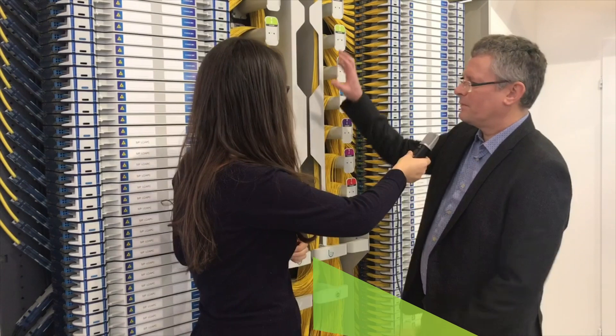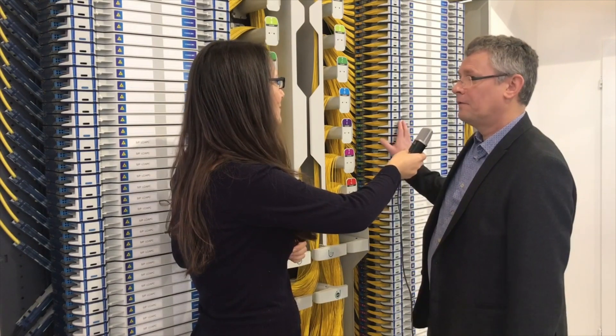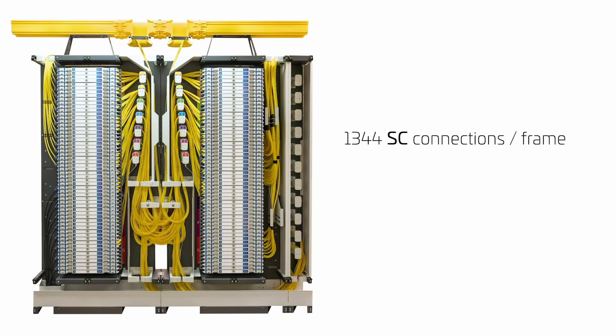Well, this new FACT frame has been designed to optimally work with the FACT system, and so we are introducing two frame types basically: the cross-connect and the interconnect, depending on the application that the customer will be using for.